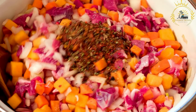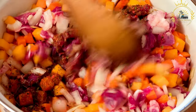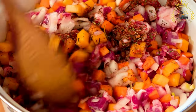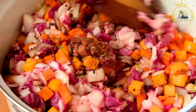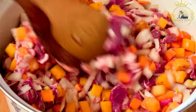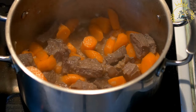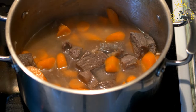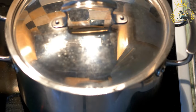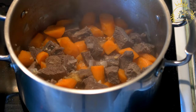Steps: The meat is marinated for several hours or overnight to allow the flavors to penetrate and tenderize it. The marinated meat is then browned in a hot pan to develop flavor and color. Onions, garlic, and ginger are sautéed until fragrant; spices and herbs are added, followed by the tomatoes, wine or stock, and sometimes a bay leaf. The meat is returned to the sauce and simmered slowly until it becomes tender and the sauce thickens.